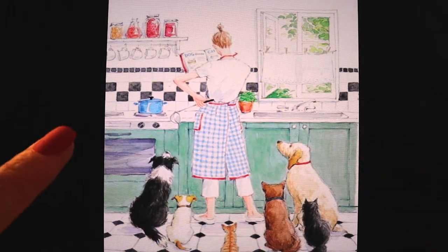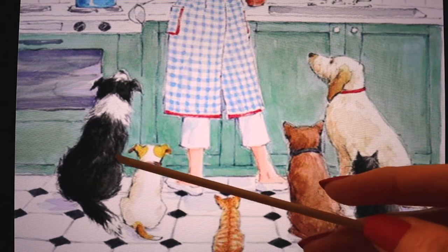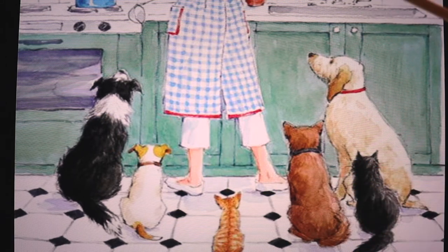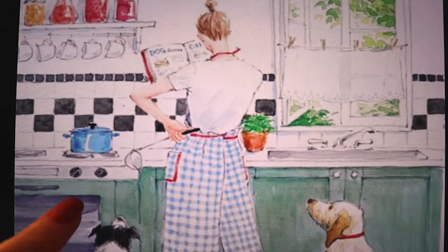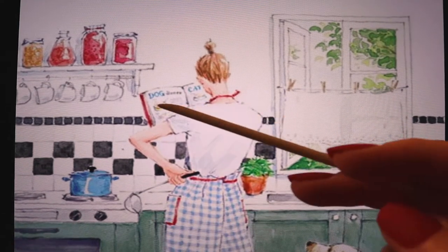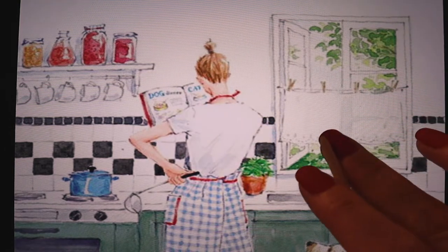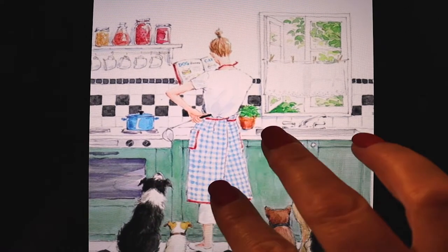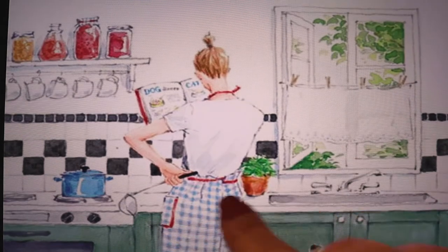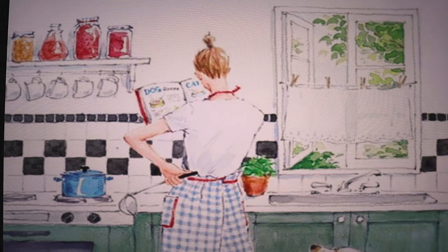This one is saying: why only have one pet looking at you cooking when you can have one, two, three, four dogs and two cats? And this woman seems to be cooking dog and cat food. So that's different, at least. But it's very cute and it reminds me of some Disney movies — maybe the Dalmatians one.